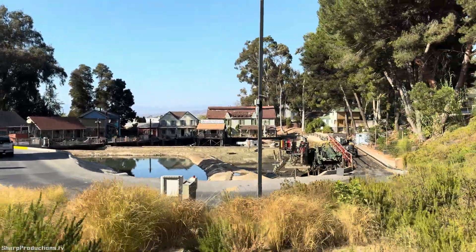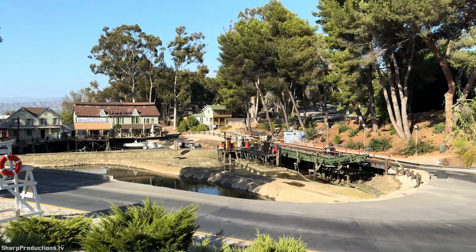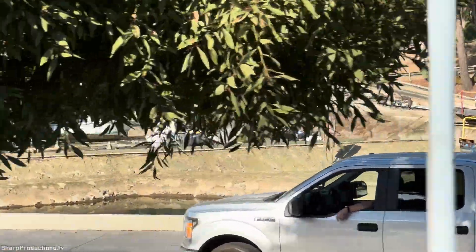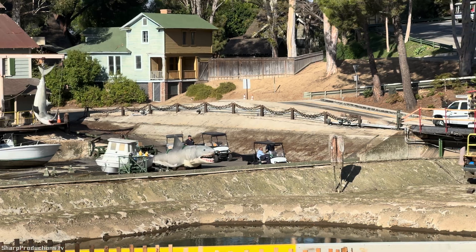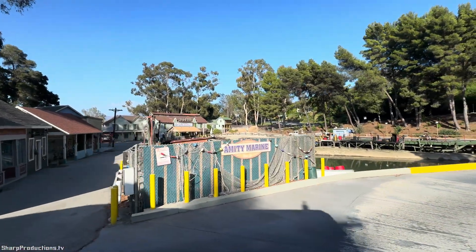Jaws went on to become one of the biggest movies of all time — if you look it up, it's still in the top 10 most successful films ever. It would make a household name out of director Steven Spielberg and go on to win the Academy Award for editing. The film's brilliant editor would go on to become the Vice President of our studio, so just a hugely successful film.